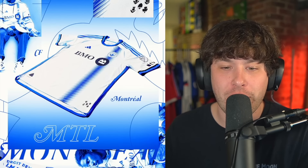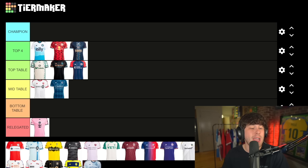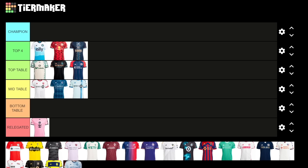Montreal up next — another Canadian club. I don't know how to feel about this. I don't hate it, I don't think it's bottom table, I don't think it's top table either. There's a stripe going straight down the side. I think it's fine — I'm gonna throw it mid table.